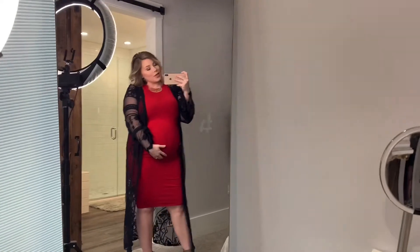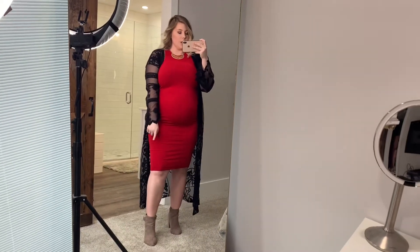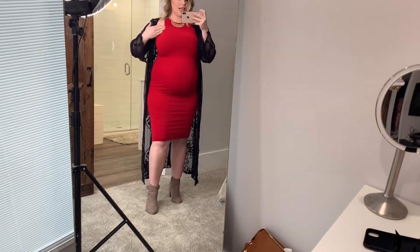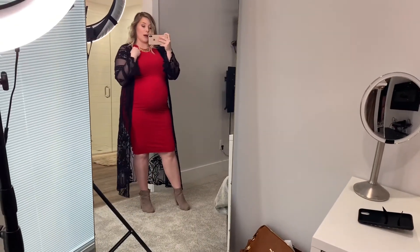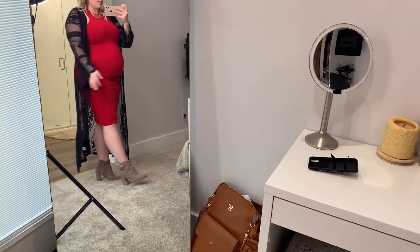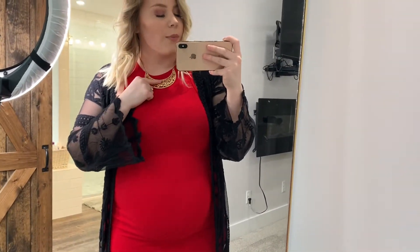Alright, so for the next outfit I had to pull out a bold red dress — obviously Valentine's Day. It's a red bodycon dress that goes to your knees, and it's cut a bit differently, so you kind of have to wear a strapless bra, though I'm honestly just wearing a regular bra stuffed in. Then I threw on this lacy black kimono jacket from Ross. These shoes are from Shoe Dazzle — I love Shoe Dazzle and Just Fab, they have super affordable shoes. And I paired it with a simple gold necklace from Paparazzi Jewelry.